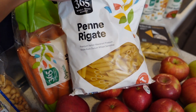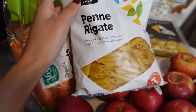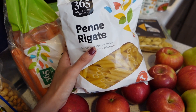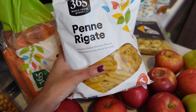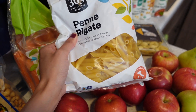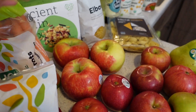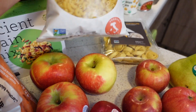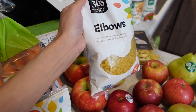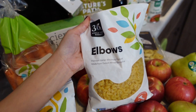My husband and I have realized we are not huge fans of whole wheat pasta — we just can't get over the taste. Most of the time it's just not as good, so when we do have pasta I opt for normal white pasta. I picked up a bag of penne.